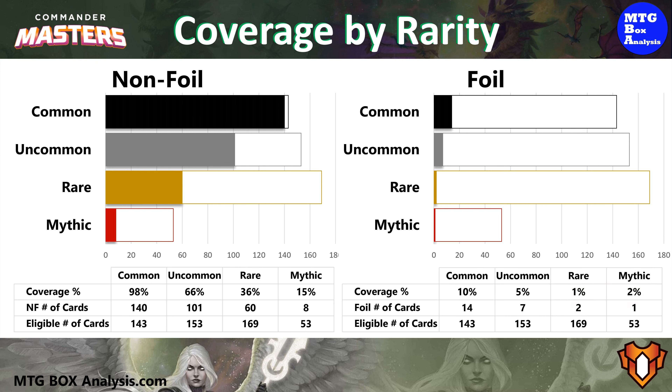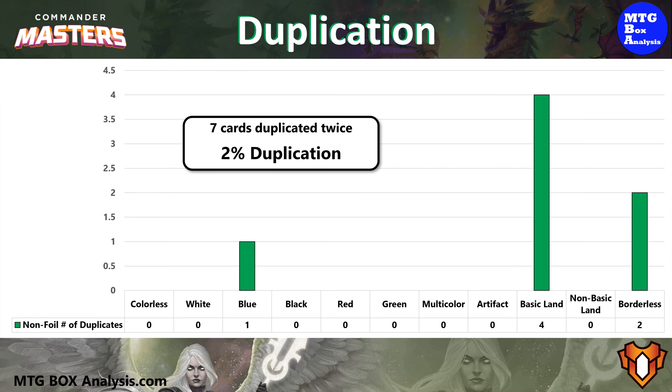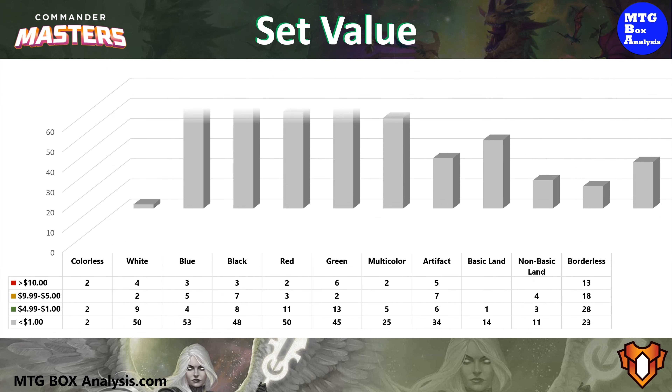In the end, this box contains 64 rares and 10 Mythics in 24 packs if we include the cards we pulled off of the list. From a duplication standpoint, this box was pretty darn good. We only saw 7 cards repeated twice for a duplication rate of 2%.